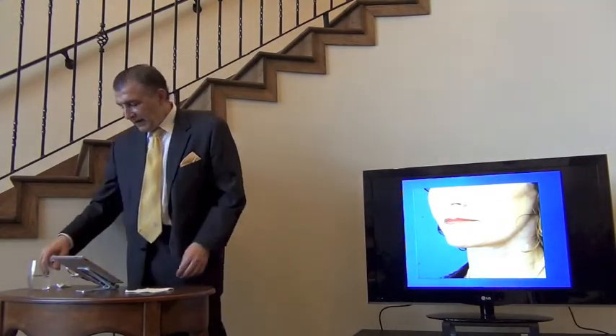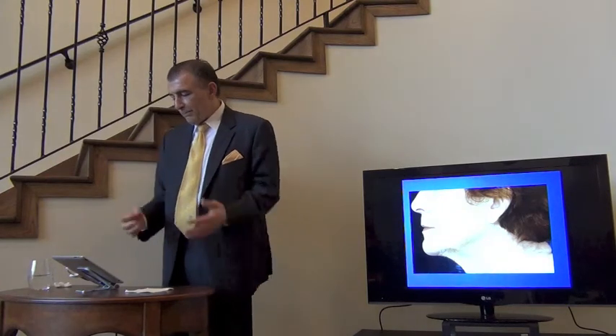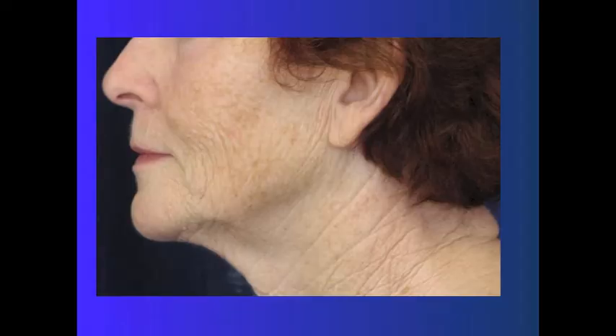Here are some more examples of TCA peels. This gal had some dispigmentation and a lack of sheen. Here she is after about eight days, and here she is after about six weeks — just a little brighter skin. That's a finishing peel — TCA, trichloroacetic acid. Most of my patients really like it.